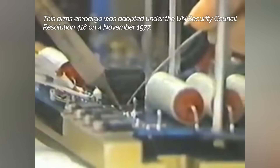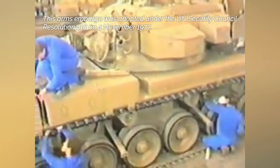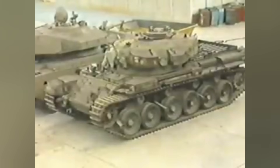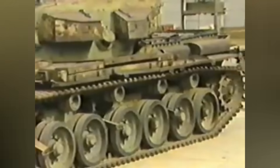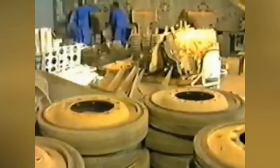Since the mid-1970s, South Africa found itself under the United Nations arms embargo due to their apartheid policies, which made acquisition of new MBTs impossible. South Africa's inventory of MBTs in the early 1980s consisted of domestically improved Centurion tanks in the form of Oliphant Mk I and Mk Ia. Subsequently, the South African Defense Force identified the need to develop a new generation of MBT indigenously.